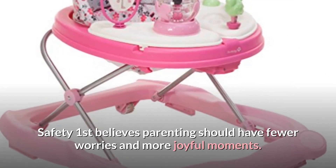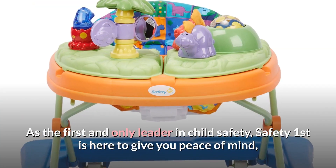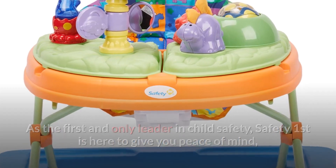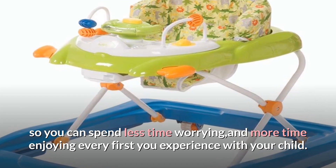Safety First believes parenting should have fewer worries and more joyful moments. As the first and only leader in child safety, Safety First is here to give you peace of mind, so you can spend less time worrying and more time enjoying every first you experience with your child.